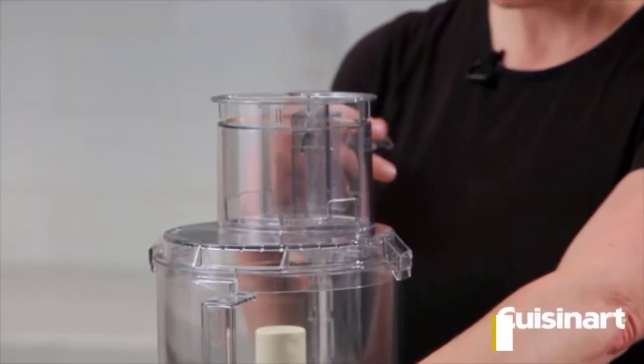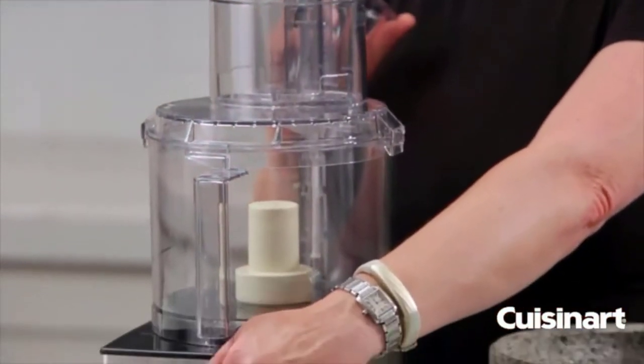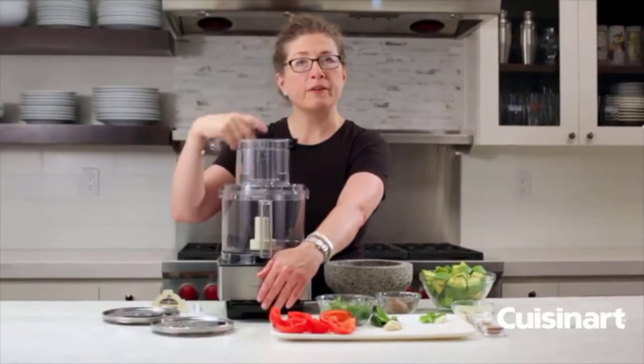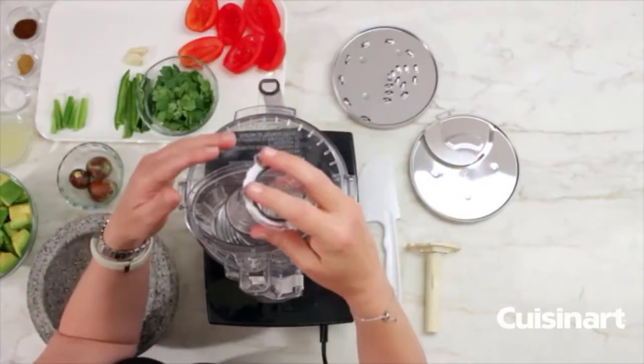This machine includes a shredding disc, a stainless steel slicing disc, and a chopping blade. This gadget has a powerful motor with a capacity of 720 watts. Cleaning this device is a breeze — other than the motor base, every part of this machine is dishwasher safe.